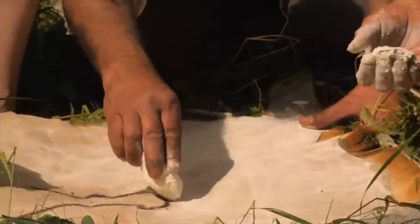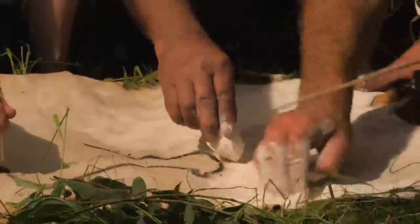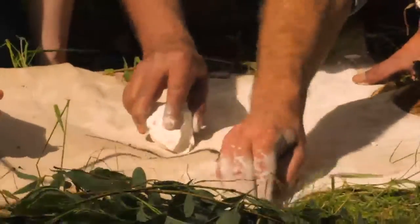Clint is using the white to cover the back of this skin here, which is a deer skin, and create a white background.